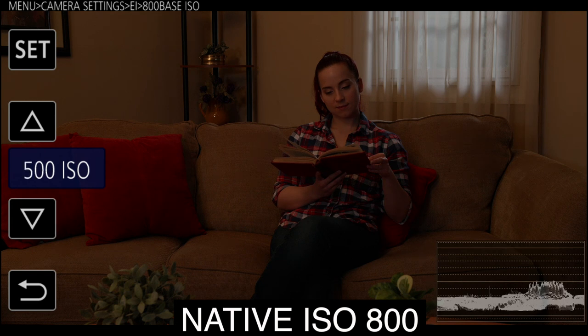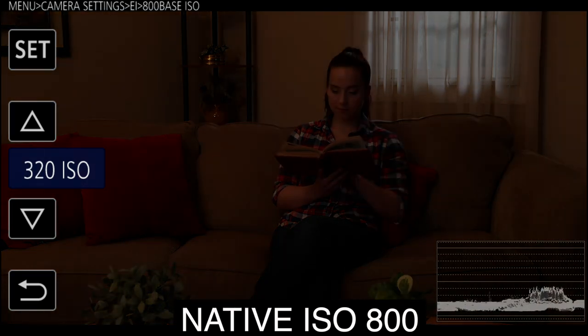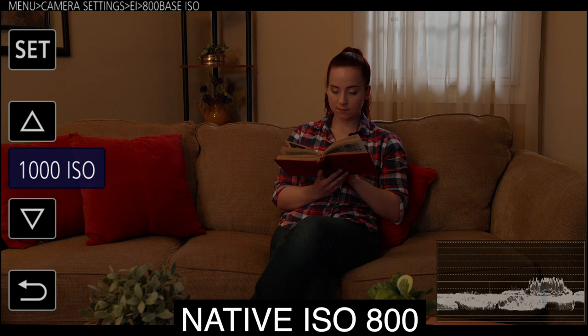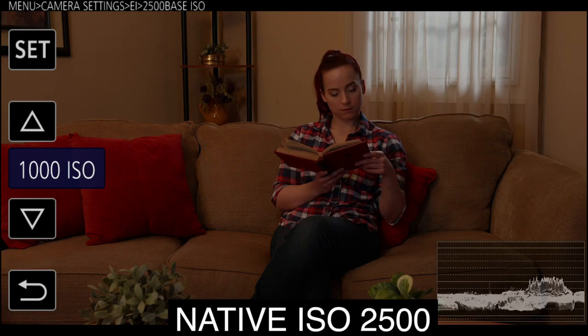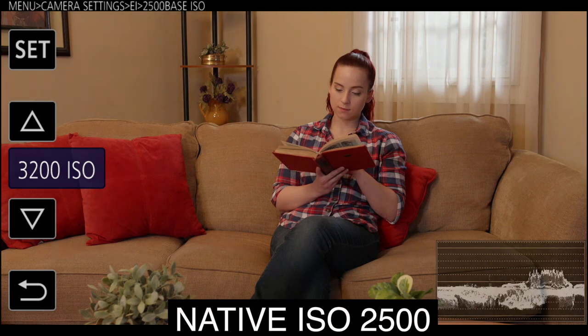For bright exteriors, the native 800 ISO can be gained down to 200 ISO or raised to 2000 ISO. In low light, the native 2500 ISO can go down to 1000 ISO or way up to 25600 ISO.